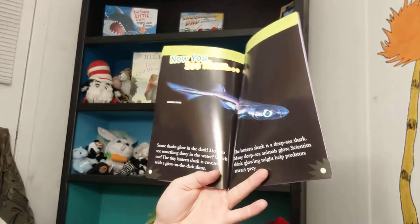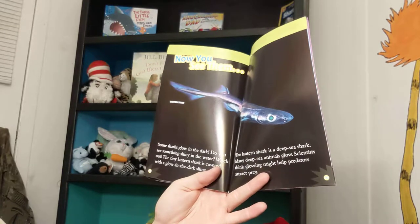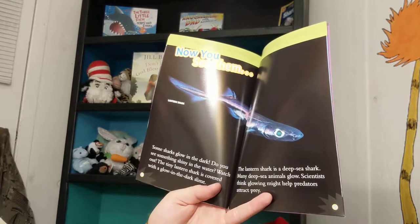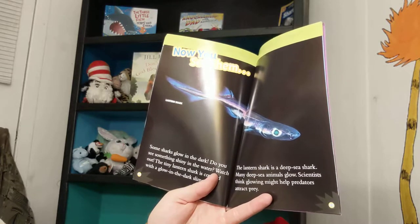Some sharks glow in the dark. Do you see something shiny in the water? Watch out! The tiny lantern shark is covered with a glow-in-the-dark slime. The lantern shark is a deep sea shark. Many deep sea animals glow. Scientists think glowing might help predators attract prey.